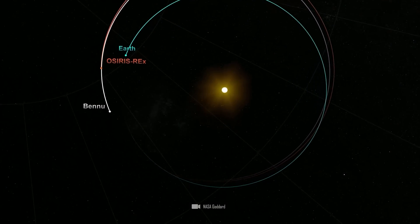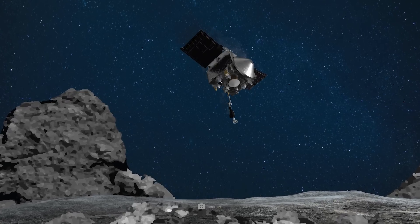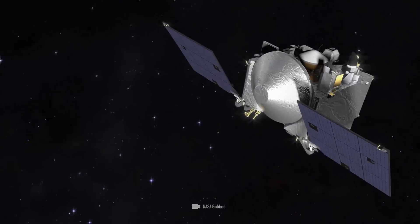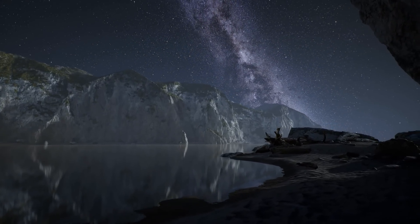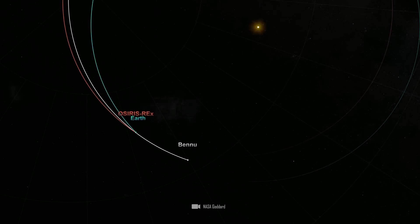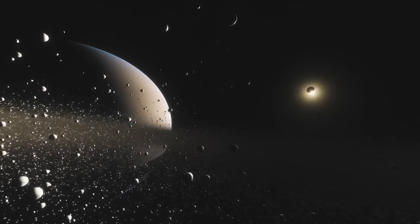OSIRIS-REx took about two years to reach Bennu, covering about 2 billion kilometers in flight. OSIRIS-REx was not able to head directly for Bennu, but had to make several orbits and go through some gravity-assist maneuvers. Steering a probe weighing about two tons through space is an enormous energy expenditure. To make it work, researchers use the gravity of a planet or other celestial body to change the probe's trajectories or pick up speed. During the flyby of the celestial body, the spacecraft is deflected by its gravitational field, taking on some of the celestial body's kinetic energy.